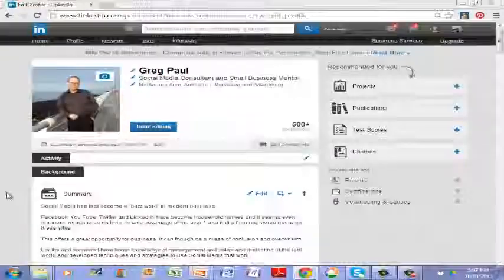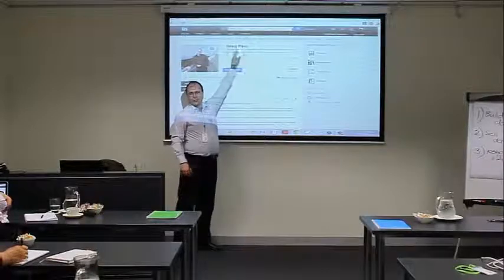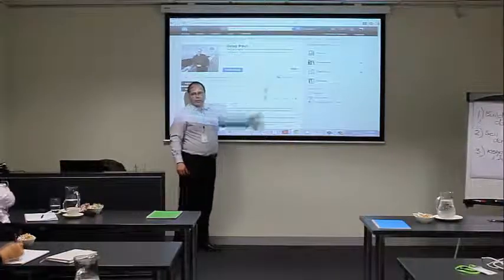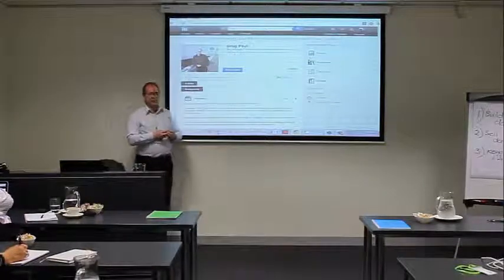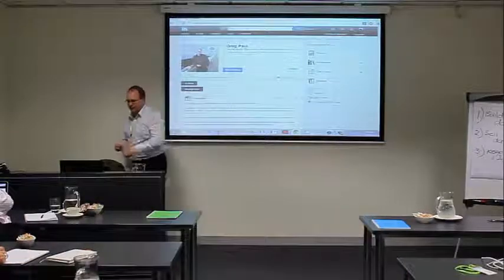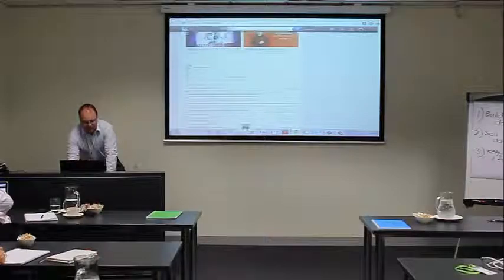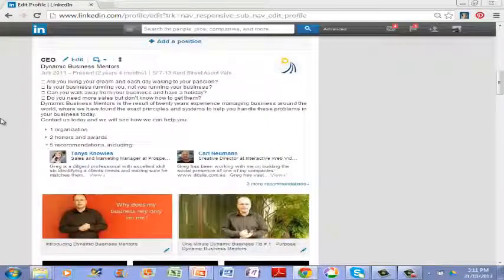The other couple of things to notice is, you have your name obviously at the top, so it's a good idea to have your name. The second line is going to be a title for you. Now a lot of people make the mistake of not changing this from their current job. Automatically it defaults to your current job title, and you can see I've got here CEO, Dynamic Business Mentors as my top job.